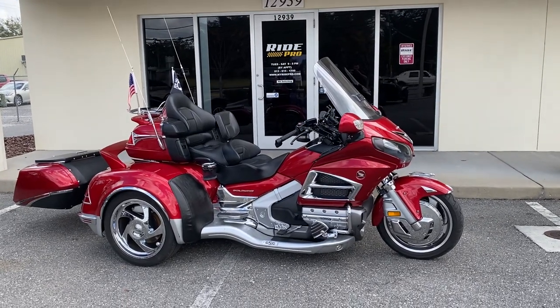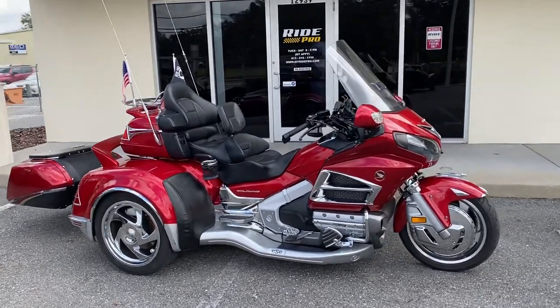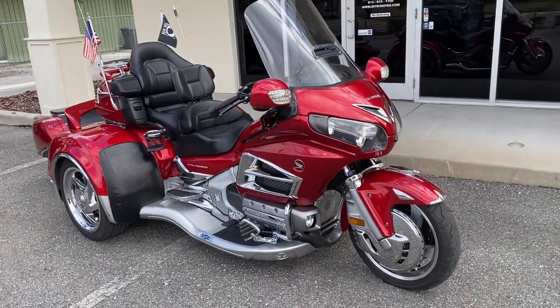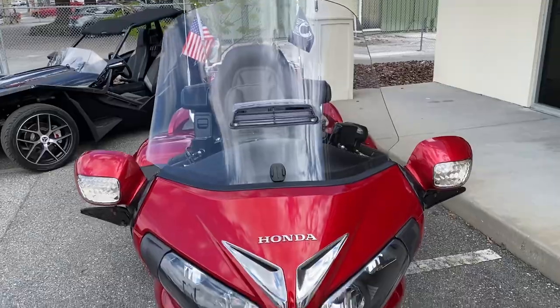Hey guys, Ride Pro back again. We just got a really nice bike and wanted to do a quick video on it. It's a 2016 California Sidecar Gold Wing — this thing is absolutely beautiful. I might say it's the nicest Gold Wing trike we've ever had in here.